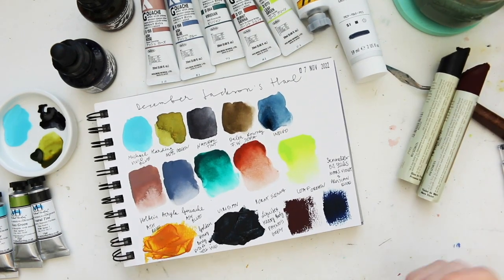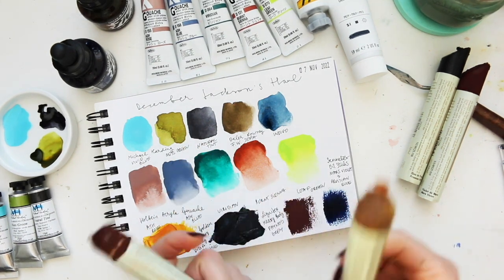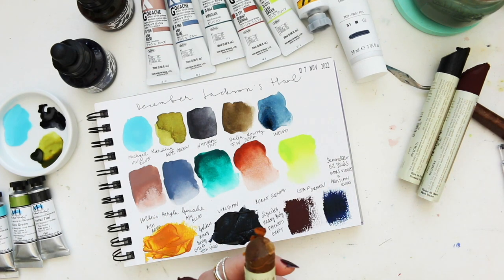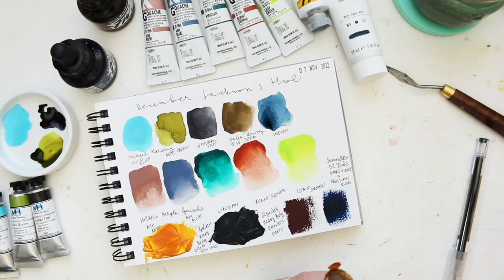I just wanted to show you something — the color I really fell in love with was mars yellow, so I thought the other mars colors would have the same character. And they don't — so just in case you were interested in these colors, I'm going to show you the mars yellow which I absolutely love.